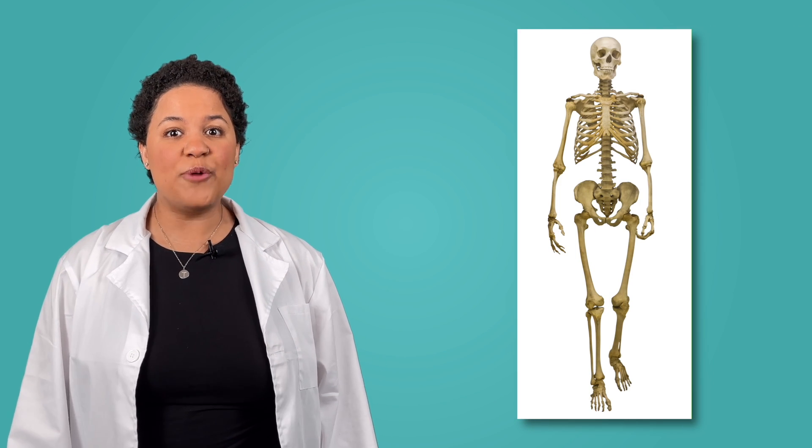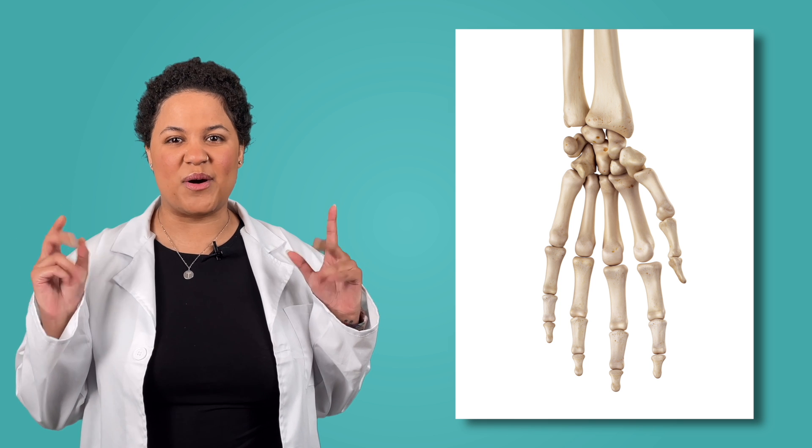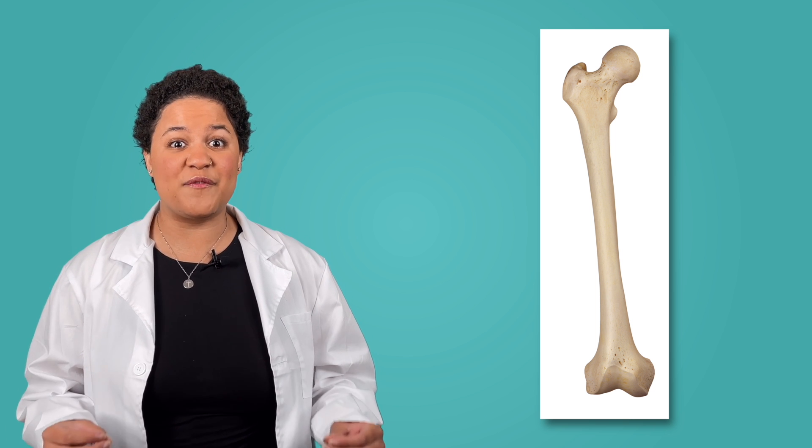Our skeleton helps us to do so many things. It keeps us upright, helps us move, and protects the other parts we have inside our bodies. The bones in our skeleton come in all shapes and sizes. In the fingers, there are lots of tiny bones. In the leg, the bones are much bigger and there aren't as many. If you press in your skin, you may be able to feel some of your bones!